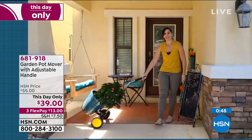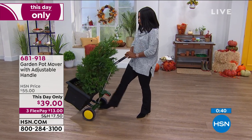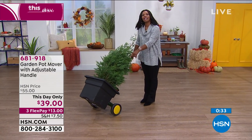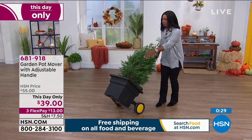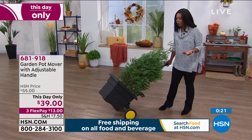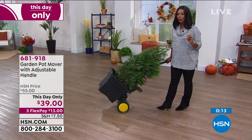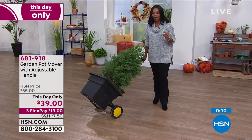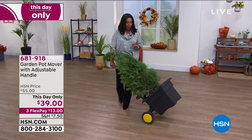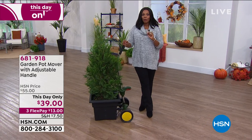It really is just a huge problem solver — the kind of thing I've not seen before, but now that I see it, I'm thinking I really have to have it. If I have plants that need to be moved around — look at that, I can move it. This is a real tree with the pot, and this one is a pot in a pot, which a lot of people have: the pot the plant came in inside a decorative pot, which adds weight. Our clock is almost gone, but you can go ahead and get yours for today only — $39 and three FlexPay of $13. Call us or shop on HSN.com. 681-918 is the item number.